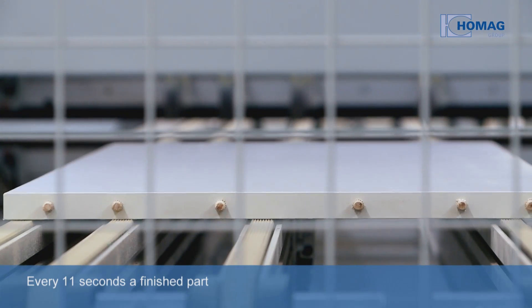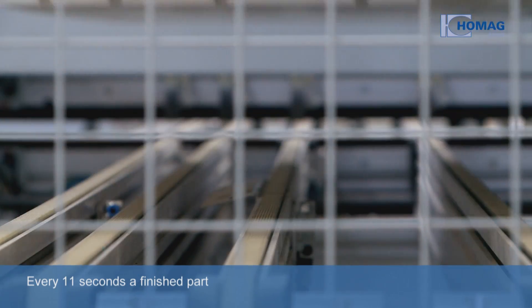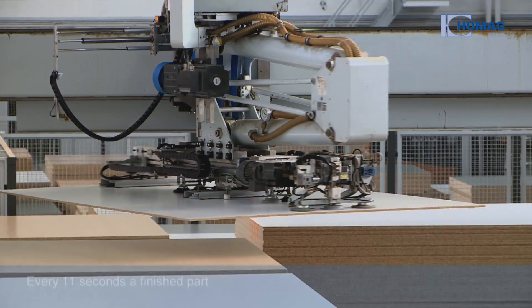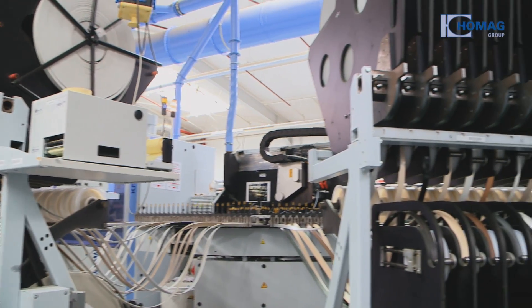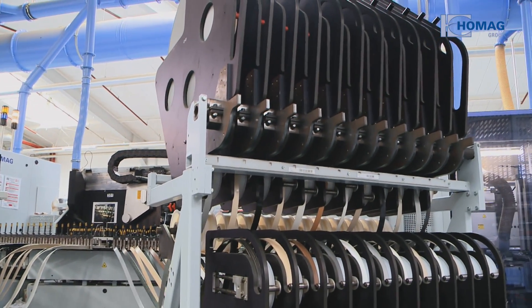Every 11 seconds a finished part leaves the networked production. Order-based batch size 1 production at Zydus offers many benefits and impresses with its quality and flexibility. The advantage of the plant is that we can produce entirely in batch size 1. In the past we produced in weekly batches and had large storage areas that we have now been able to reduce.